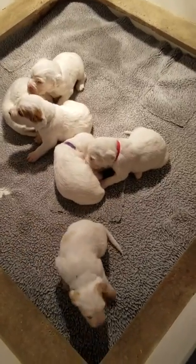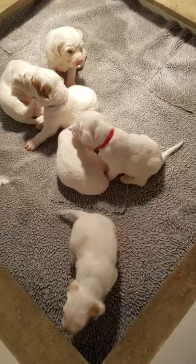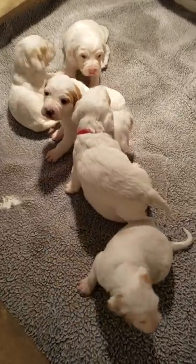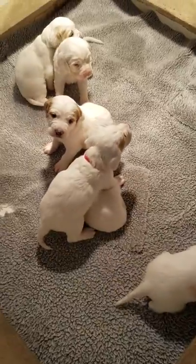Okay, here's the little setters. They're three weeks old today. They're so cute. They weigh three pounds up to almost four pounds.